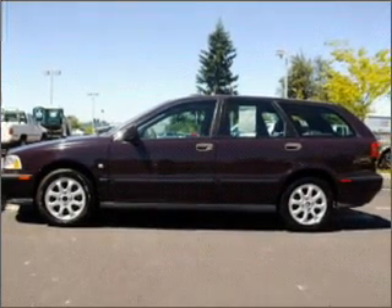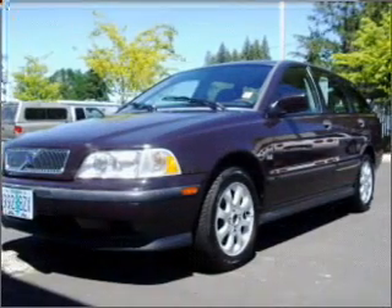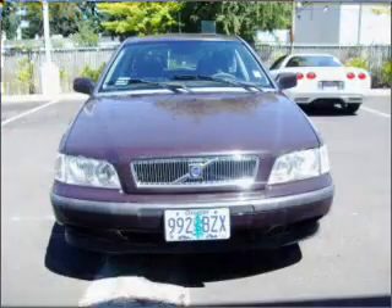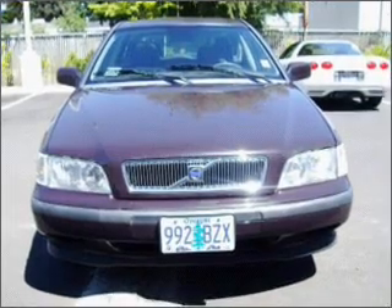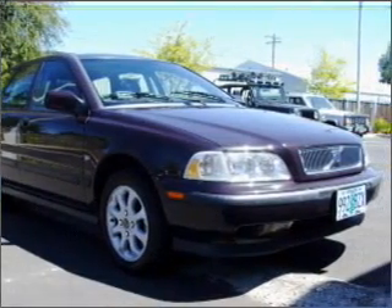Take a look at this 2000 Volvo V40 wagon sunroof that we have at Dick's Auto Group. This four-door wagon comes equipped with remote power door locks, power windows, cruise control and much more. We would love to talk to you more about this V40. Please contact us for more information.